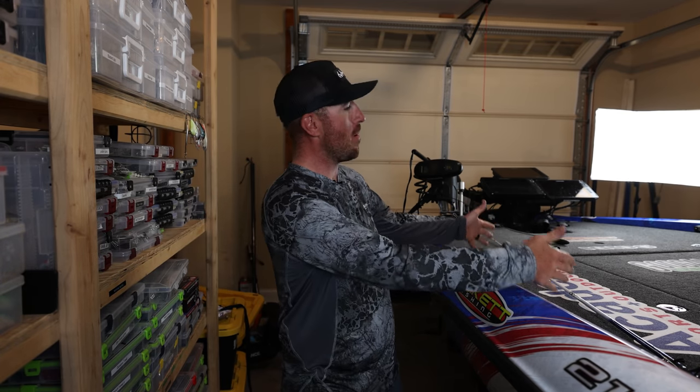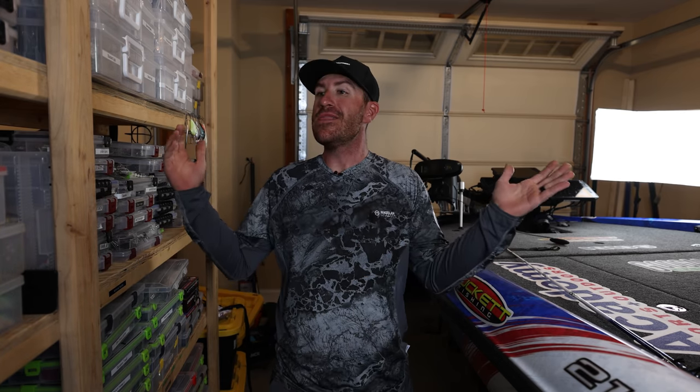What's up everybody, welcome back to the channel. Today we are going to dive into my top three baits for the month of March. I'm going to put a whole bunch of tackle out here - we got a lot to choose from - but I'm going to try to make this a little bit easier for you. I'm going to pick three but try to help you guys out in certain parts of the country.